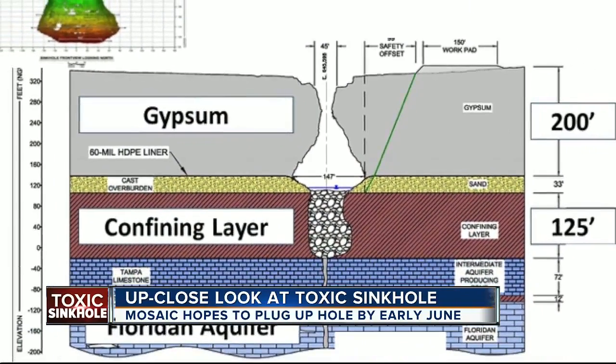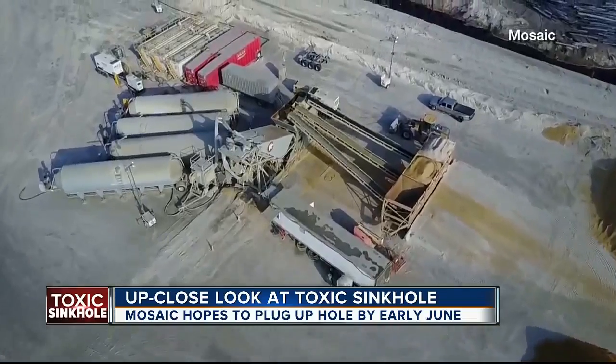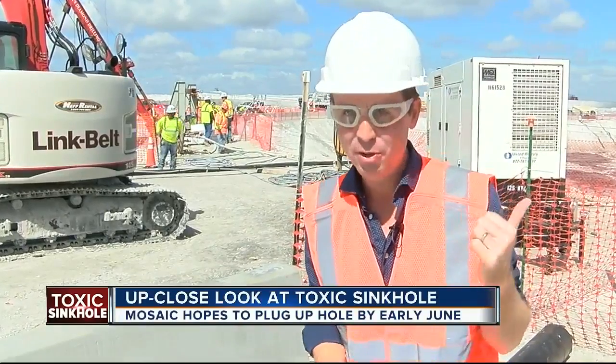So far, they've pumped in roughly 1,000 truckloads of cement, but no need for actual trucks here — they built their own cement plant on site. It is like a small community up here at the top of this gyp stack, with some 80 people working at any time with one goal in mind: to fill the hole.